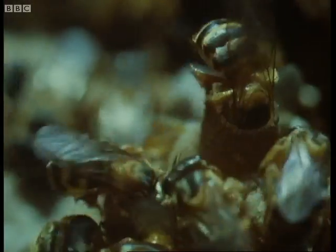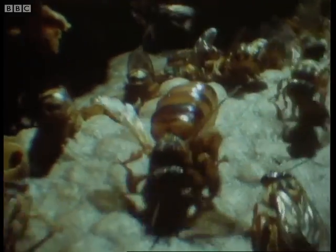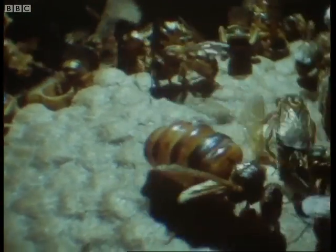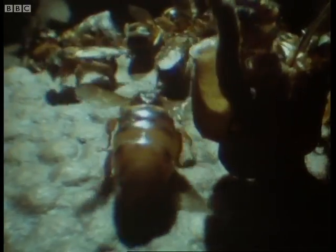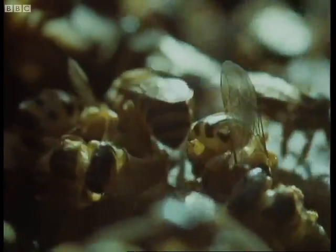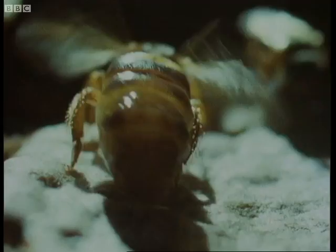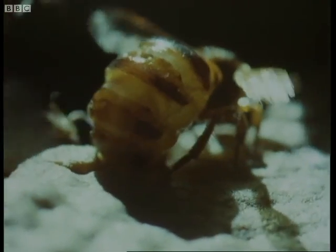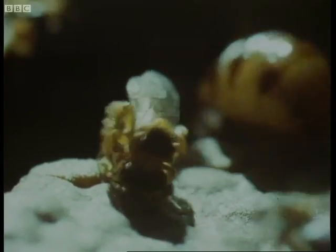Those cells that will contain young are first three-quarters filled with pollen. Then the huge queen comes over to inspect them. As soon as the cell's provisioning is complete, the queen drops an egg into it, and immediately one of the workers seals off the top with wax.